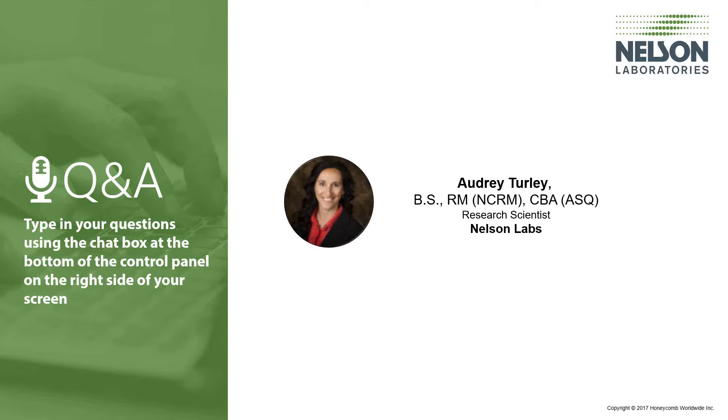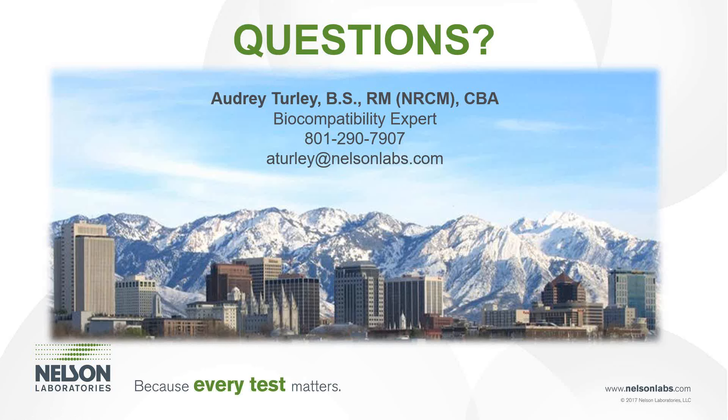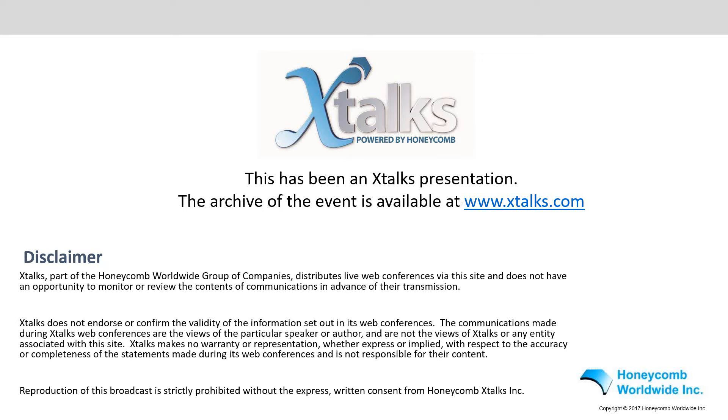Thank you very much for all those answers. We have now reached the end of the question and answer portion of this webinar. If your question wasn't attended to during the Q&A session, the team from Nelson Labs will do their best to follow up with you after the webinar. Please direct further questions to the email address now showing on your screen. Thank you everyone for participating in today's conference. You will be receiving a follow-up email with access to the recorded archive for this event. A survey window will be popping up on your screen and your participation is appreciated as it will help us to improve our webinars. Please join us in thanking today's speaker, Audrey Turley, by clicking the link sent to all participants through the chat box. We hope you found this conference informative. Have a great day, everyone.